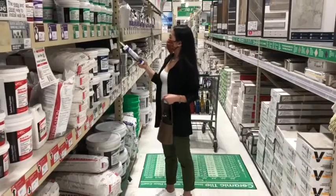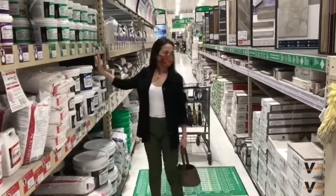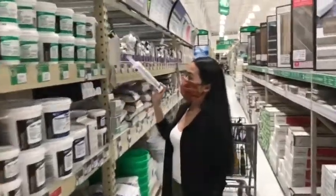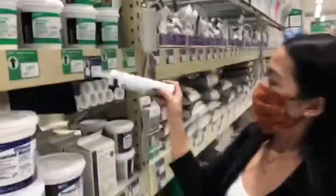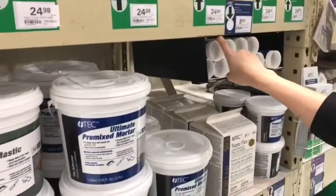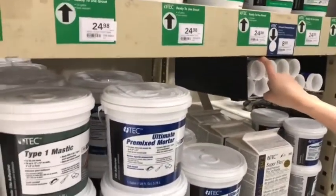It's grout. You know what that's for? It's like a caulk — when you put the stone in, that's what you use to fill in the space between the stones.